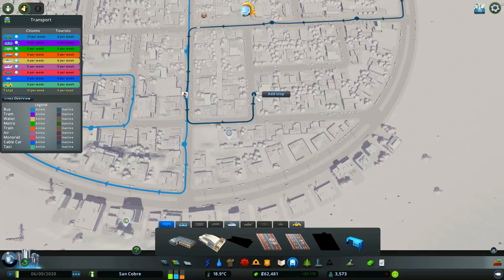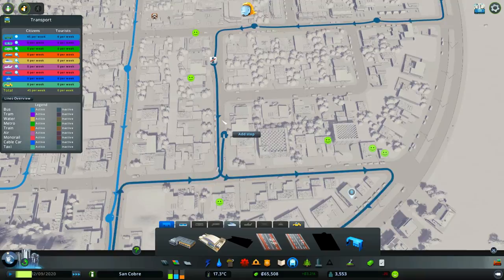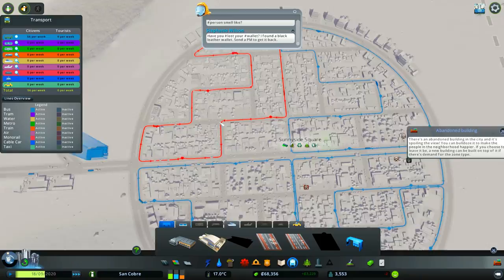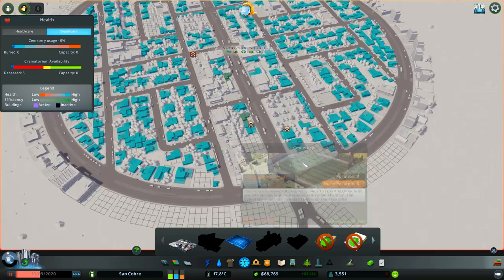We do seem to be having a bit of a problem with dead people, which is not great. I'll have this one overlap with the other one just a little bit. I'm not a huge fan of this bus line so let me quickly reinvent it — get rid of that and have it come up through here, then loop back. That works out a little bit better. We'll change this one to green and this one to yellow, and then we'll start looking into the cause of these deaths.